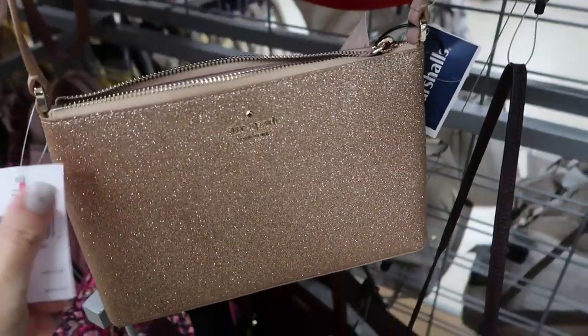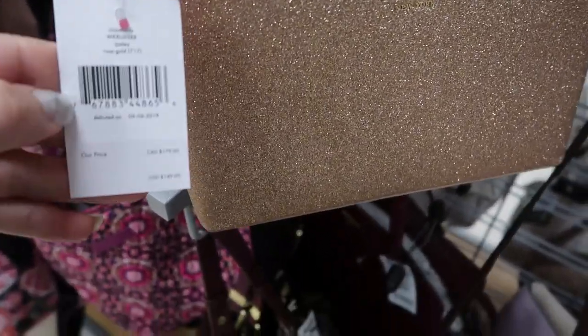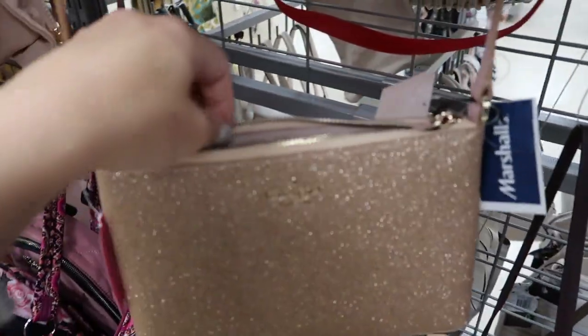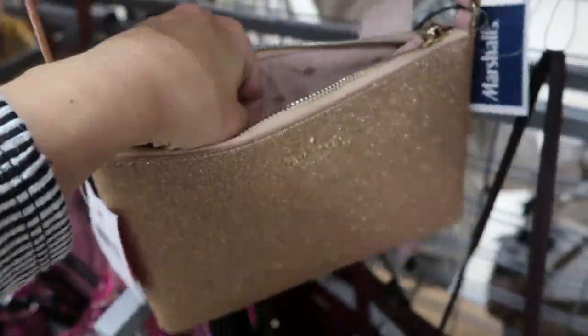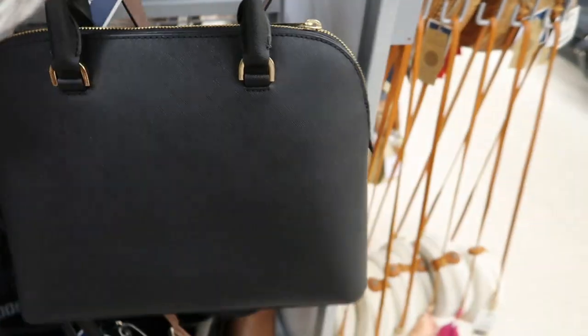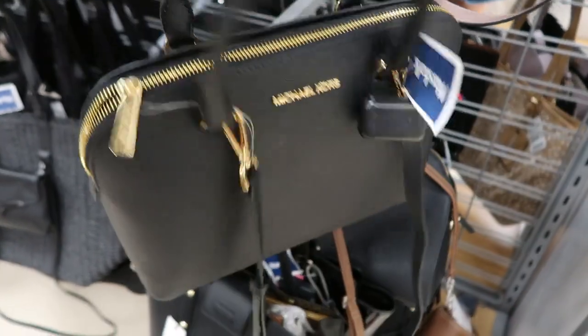Here's a really pretty crossbody by Kate Spade — it retails for $149 and it is $49.99. Really pretty if you have any holiday events or for a gift. Here's a little Michael Kors arm bag; it kind of looks like a Louis Vuitton Alma. It's $99.99 and it's a nice little size.